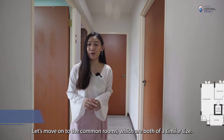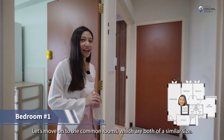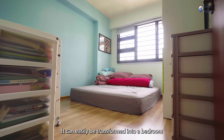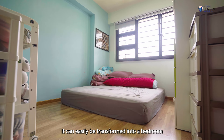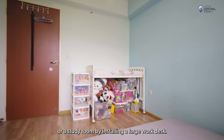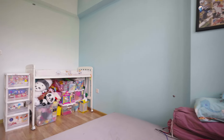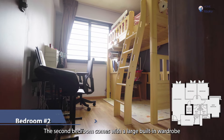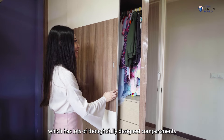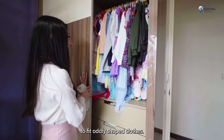Let's move on to the common rooms, which are both of similar size. The first common room has no built-ins. It can easily be transformed into a bedroom with a queen-sized bed and wardrobe, or a study room by installing a large work desk. The second bedroom comes with a large built-in wardrobe with a sliding door, which has lots of thoughtfully designed compartments to fit oddly shaped clothes.